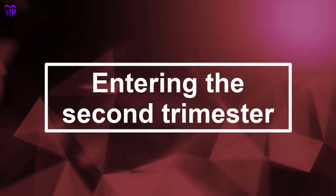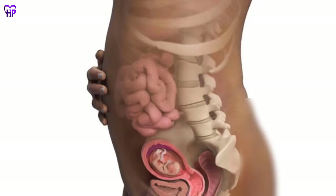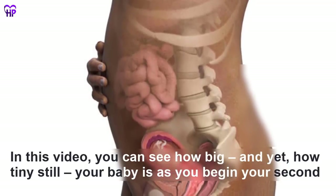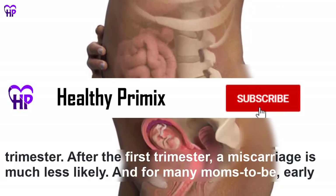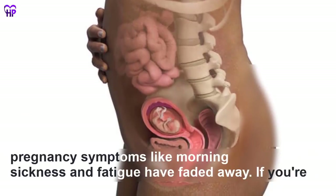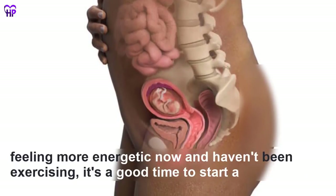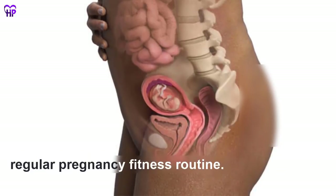During the second trimester, you can see how big and yet how tiny your baby still is as you begin this phase. After the first trimester, a miscarriage is much less likely, and for many moms-to-be, early pregnancy symptoms like morning sickness and fatigue have faded away. If you're feeling more energetic now and haven't been exercising, it's a good time to start a regular pregnancy fitness routine.